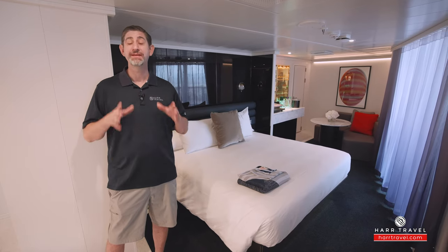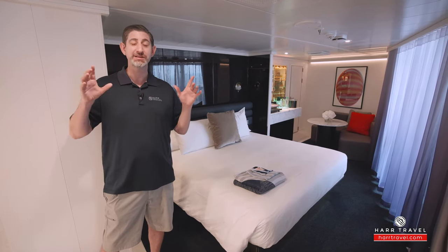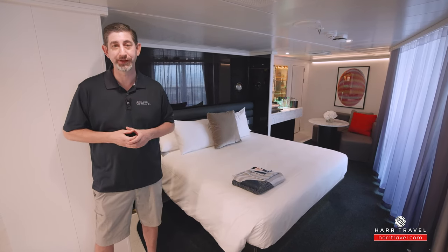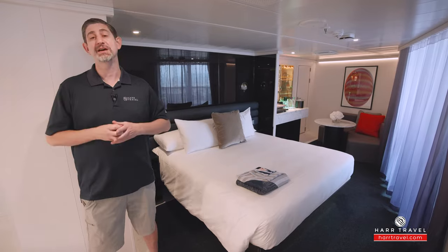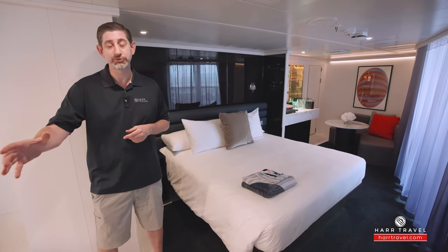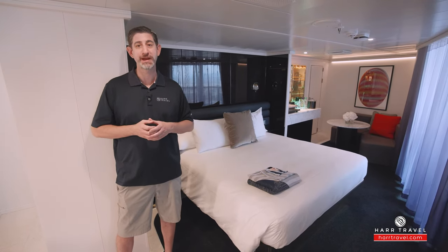There is no main dining room — they have specialty restaurants that are all included, plus the Galley, where you have a series of restaurants in a food hall style, all made to order and all delicious. You already get a ton of things included with Virgin: complimentary wifi, prepaid gratuities, and much more. Now let's tour this beautiful space.